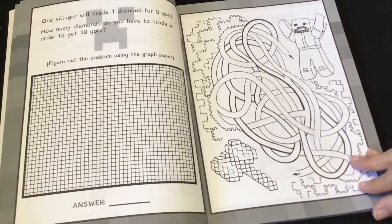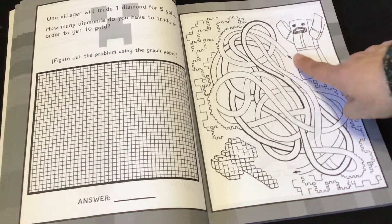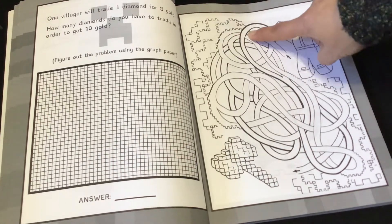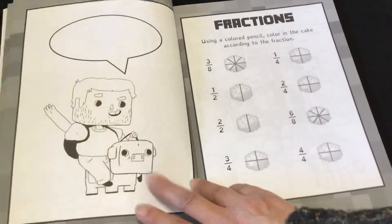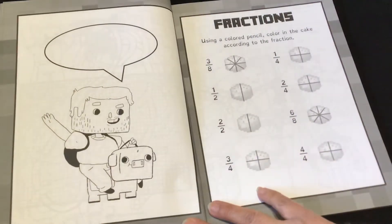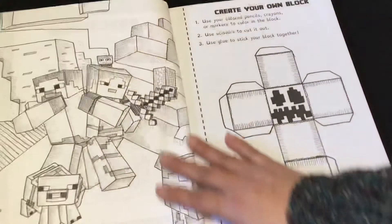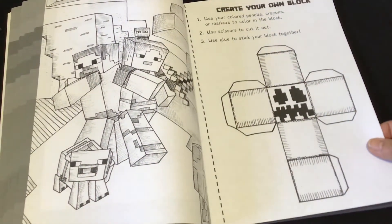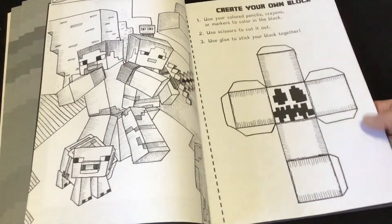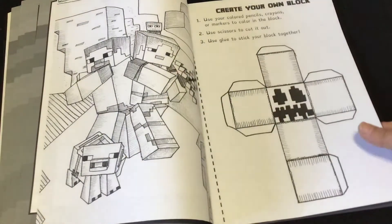Then there's a maze — and like a lot of the Thinking Tree mazes, this one looks like you can't go past, but it's actually going under. Then there's a comic where you can write what's going on. Fractions: using a colored pencil, color in the cake according to the fraction. And a coloring page, then create your own block using colored pencils, crayons, or markers. If you're using markers, take the page out first or put another piece of paper between the two pages — especially with alcohol markers.